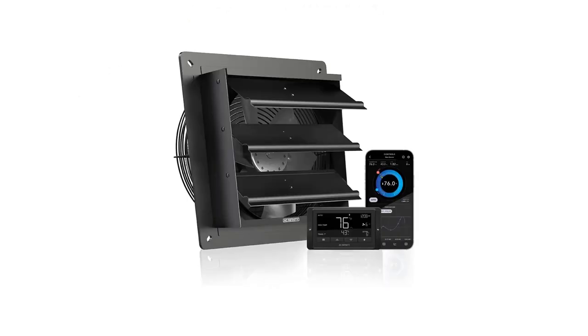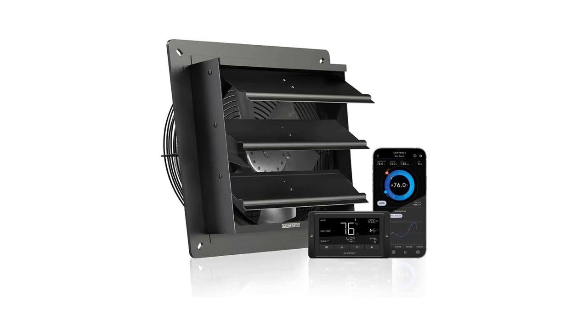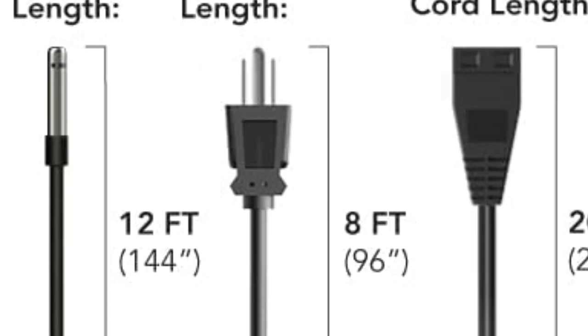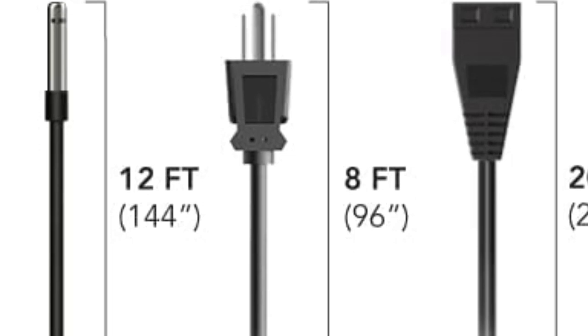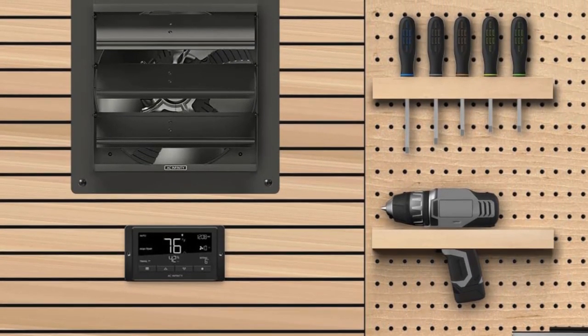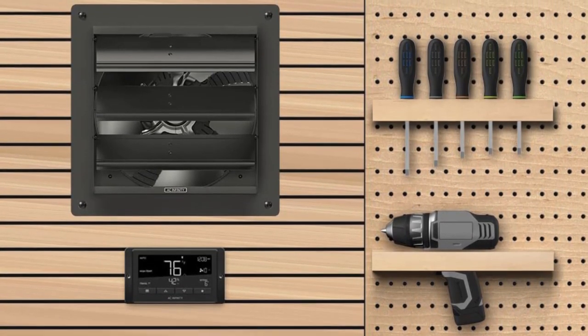Pros: comes with a temperature and humidity controller, features an EC motor that is quieter and more energy efficient than traditional motors, wall mounted design is easy to install and saves space, suitable for sheds, attics, and workshops, and the 10-inch fan provides powerful ventilation and cooling. Cons: can be costly for some budgets, may not be suitable for larger spaces due to its size.